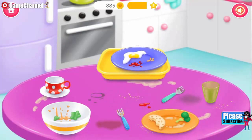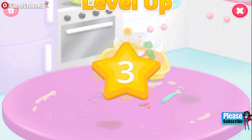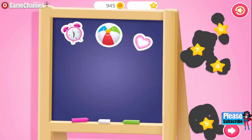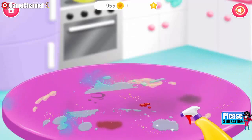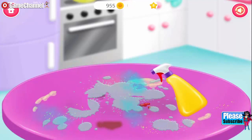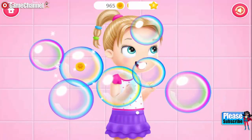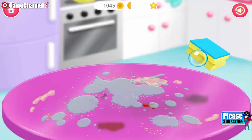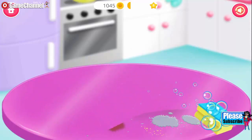Clear the table, please! Cool! Collect stickers and put them on the board. Great! Now clean it! You're doing great! Pop the bubbles! Let's finish it! Looks great!